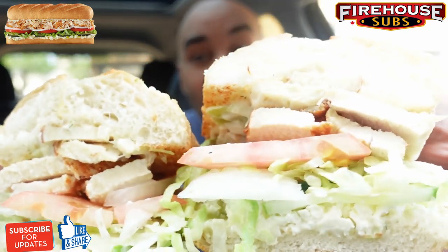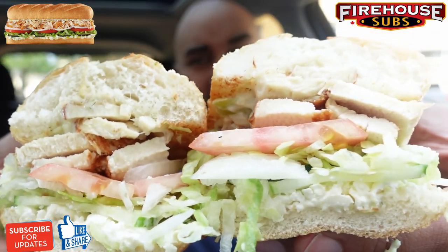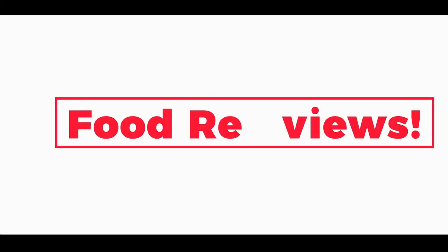Firehouse Subs has a new gyro in town — the new Chicken Gyro Sub! Let's check this out. It's your boy Big Ben, back again with something new. If something new just came out, we gotta talk about it. What's going on everybody?